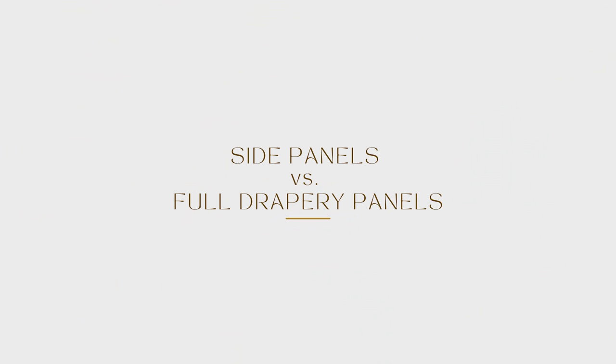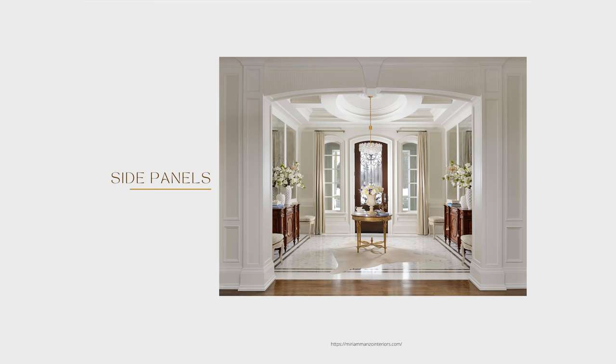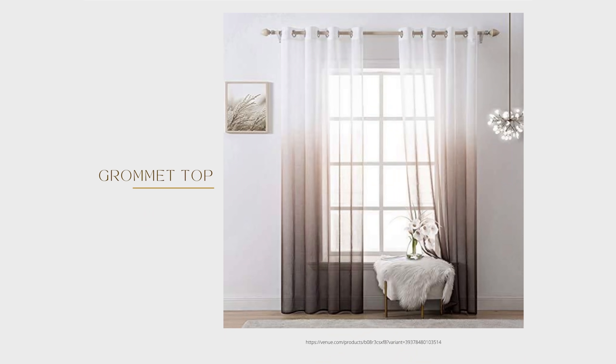We only place on the casing if there's a really beautiful large casing with a back bend and if other treatments are being used. Next: side panels versus full panels. Full panels mean the drapery closes completely; side panels are best just for show. When we do panels, we work on a two-and-a-half times width — take the window width and multiply by 2.5 to get your fullness.